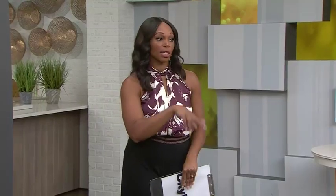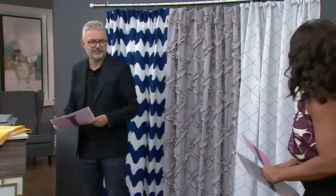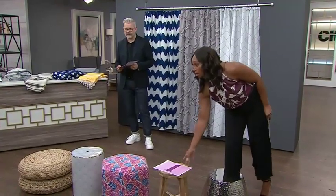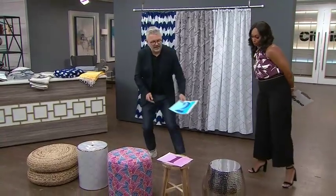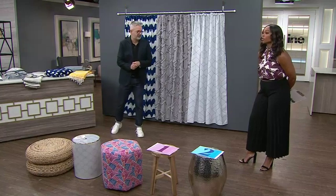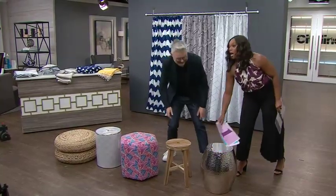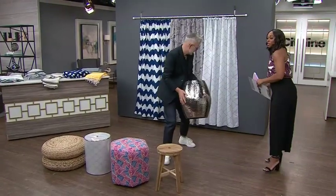We're going to ask the audience to help us pick a stool and a towel to go with each shower curtain. One or number two? Mostly two. Good choice — they chose right. I'm wondering why they lean towards the designer, but whatever.